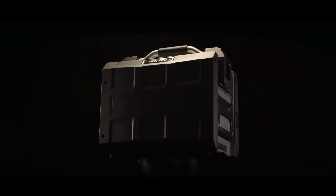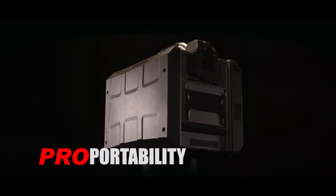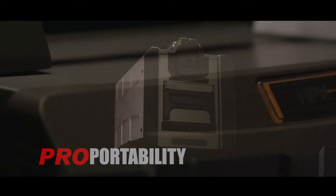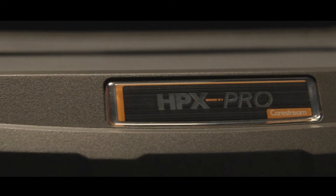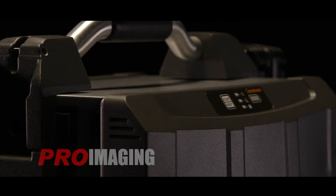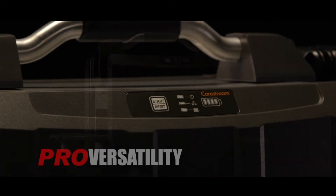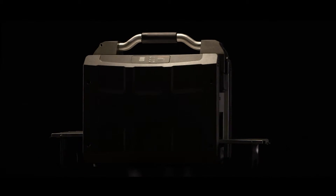Carestream Non-Destructive Testing introduces the next generation in portable digital imaging equipment. The HPX Pro digital CR system was designed for field radiography imaging as a lightweight, portable CR solution, providing fast setup, efficient imaging, rapid analysis, and final reporting.